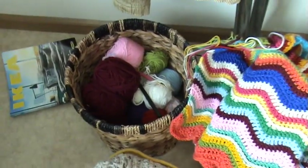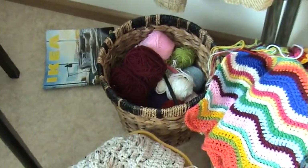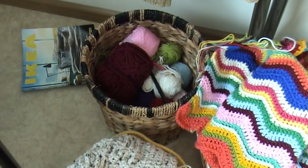And on the attic there is even more yarn. But I wanted to show you something else. I am pretty excited about how it's going with my blog and my Facebook, and also on YouTube.